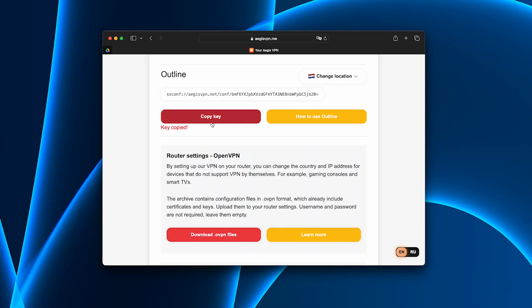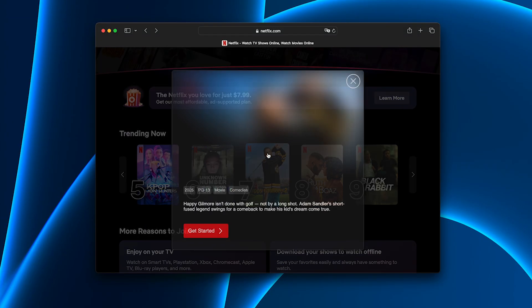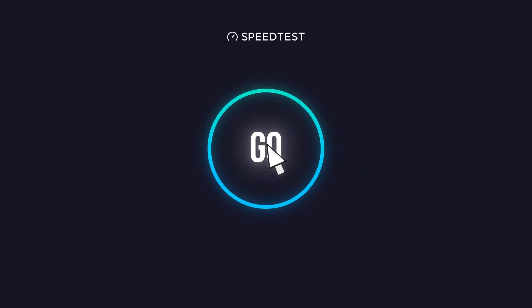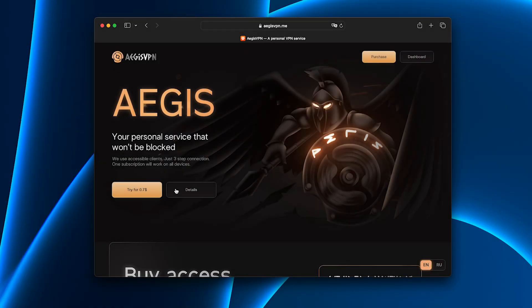I chose the Shadowsocks protocol — the most reliable option for hotel Wi-Fi and airports. Real test abroad: Netflix in Europe instantly streamed US shows in full HD. WhatsApp calls were crystal clear video. Speed test — surprisingly fast, even on the other side of the world.